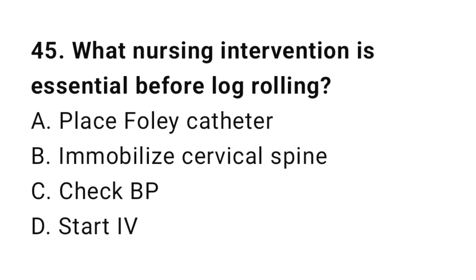Question number forty-five: What nursing intervention is essential before log rolling? The correct answer is B, immobilize the cervical spine.